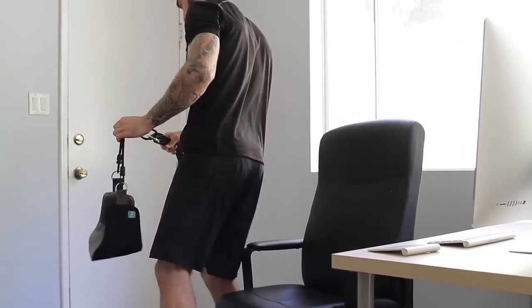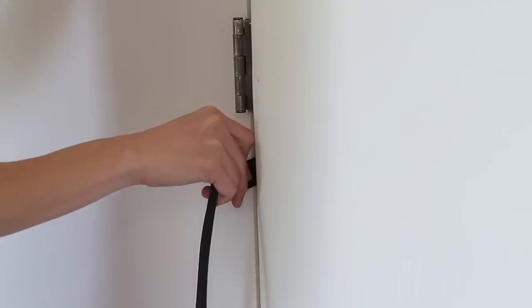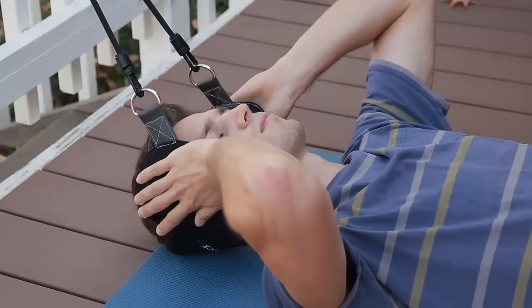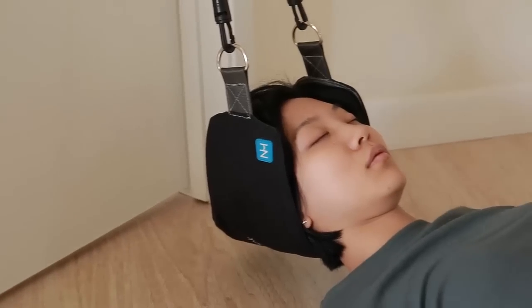Setup is easy. Wrap the strap around a railing, squeeze it between a door hinge, or hook it on a door handle. Clip the cord and relax. Get the relief you're aching for — release that tension and relax into the Neck Hammock.